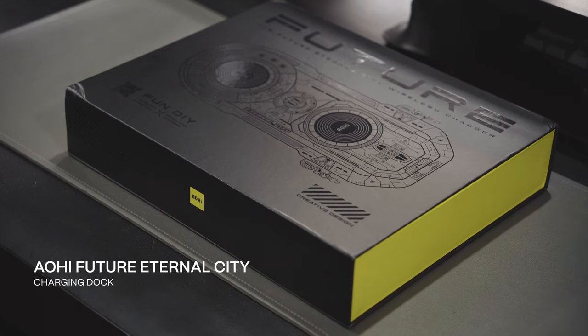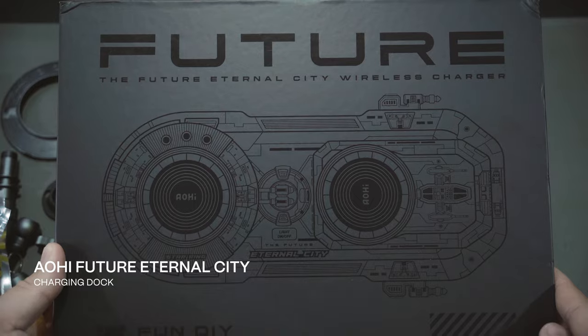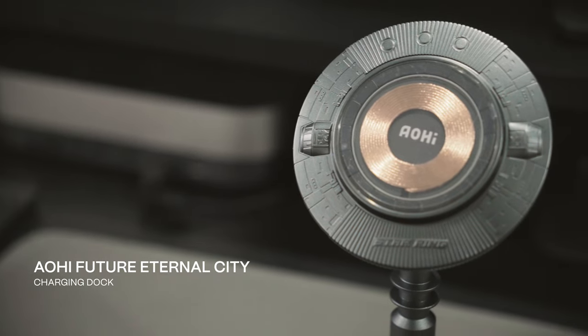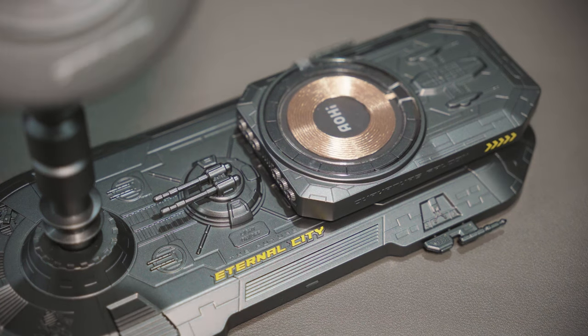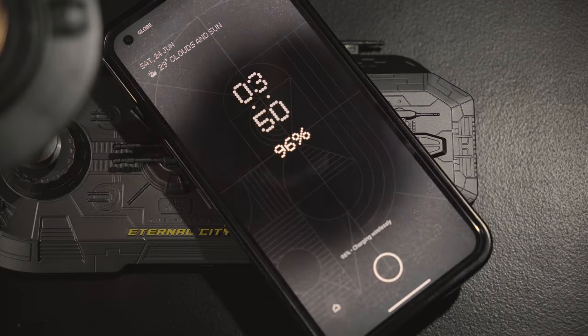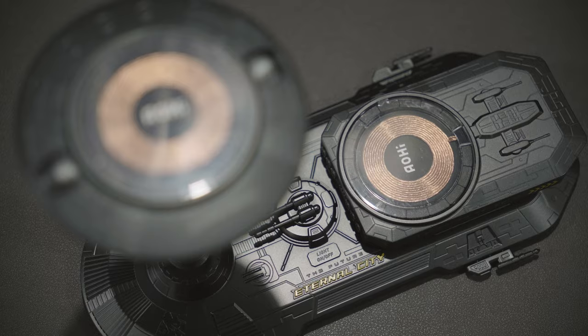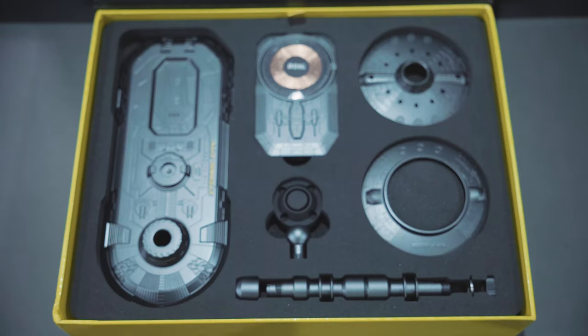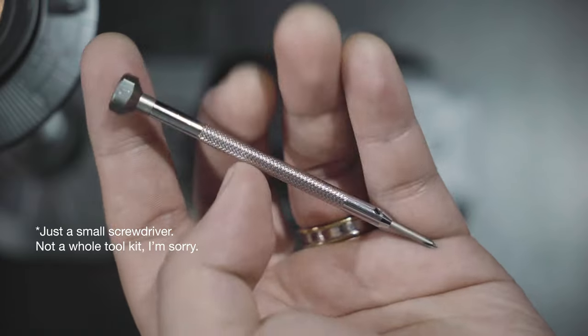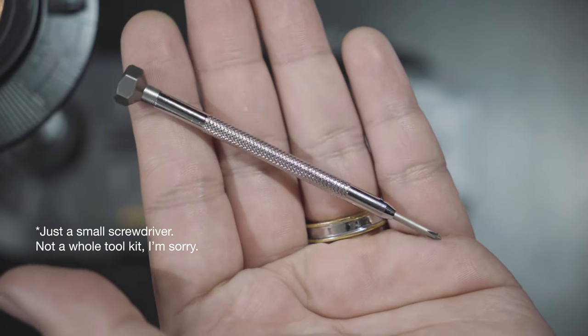The AOHI Eternal City — now this one I guarantee you is probably something you might not have encountered or seen yet. This strange and futuristic-looking device is actually a wireless charger. Its design is quite interesting. The gimmick of this wireless charger is that you'll have to assemble it piece by piece. Out of the box, there are 8 pieces and a tool kit for you to use as you assemble the product.